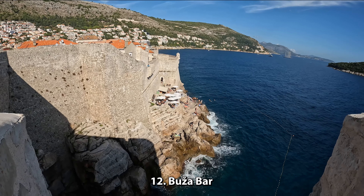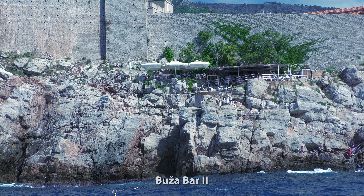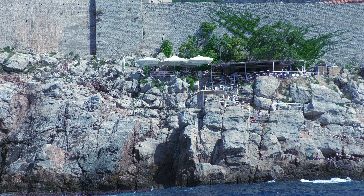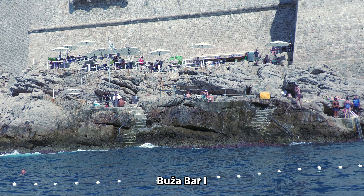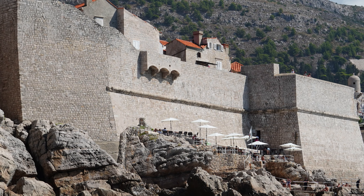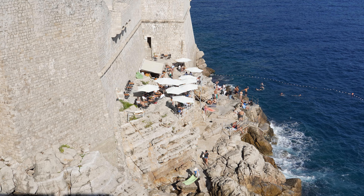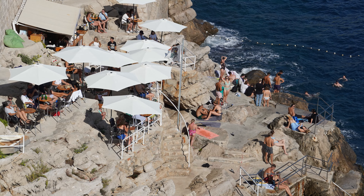Number 12: Buza Bar. There are actually two Buza Bars high up on the cliffs of the walled city overlooking the Adriatic Sea. It's a great place to have a drink and admire the amazing views. You can even do some suntanning, cliff diving, and swimming — before, not after, you've had a few drinks.